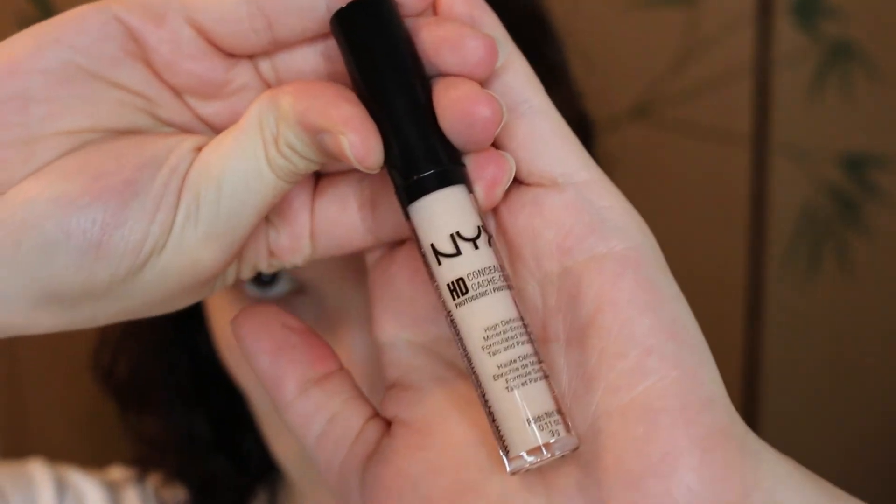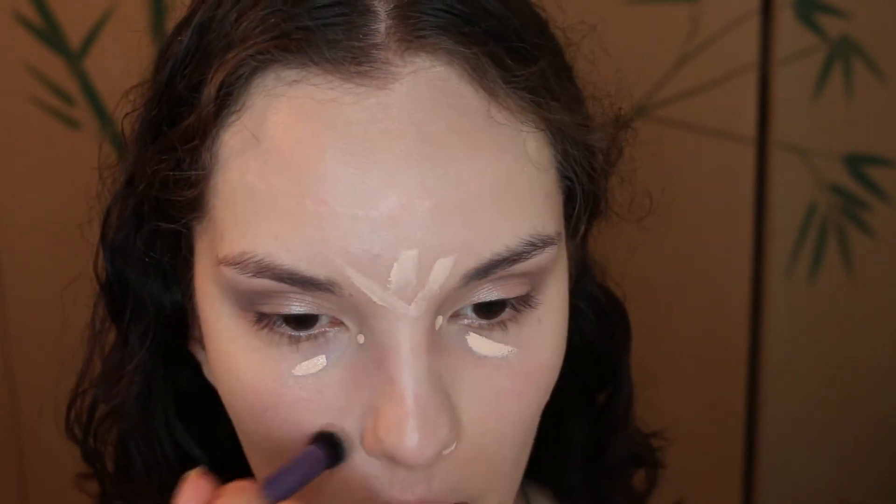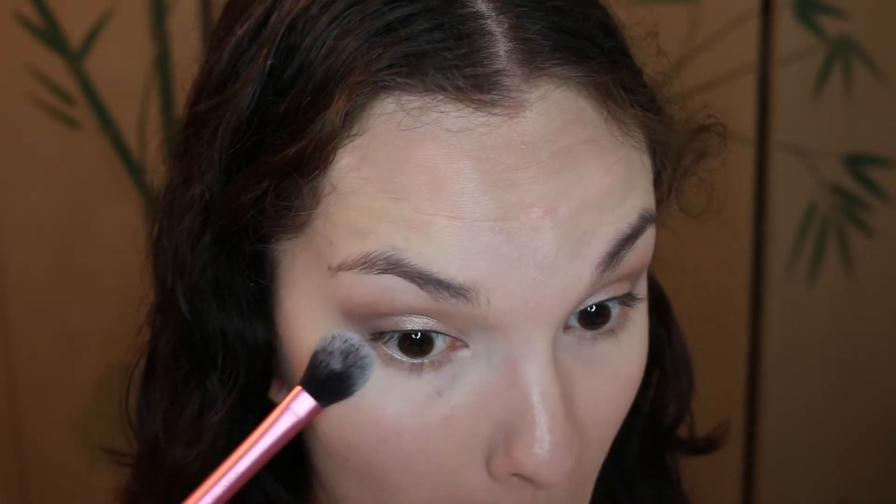Now I'm going into NYX HD Concealer. I'm going to use this to brighten my under eyes and any other places that I really wanted to highlight and conceal. Now I'm going into my Rimmel Stay Matte Powder in the transparent color — it is a little bit light, so if you have a darker skin tone this might be too bright, but they do have other colors. I'm using this to set my concealer and to powder down any areas that I normally get shiny and oily.